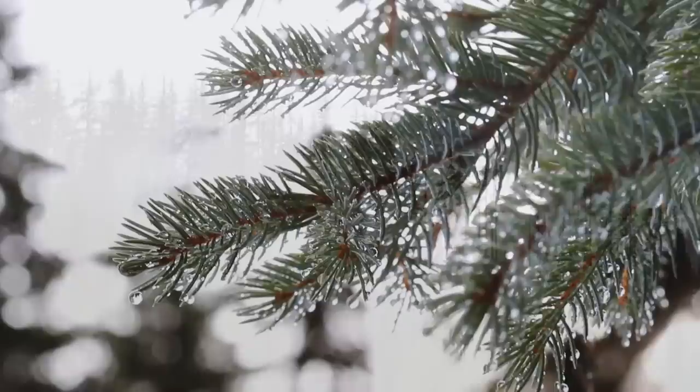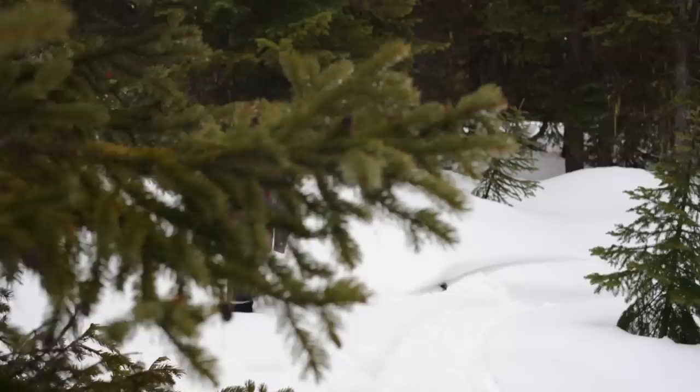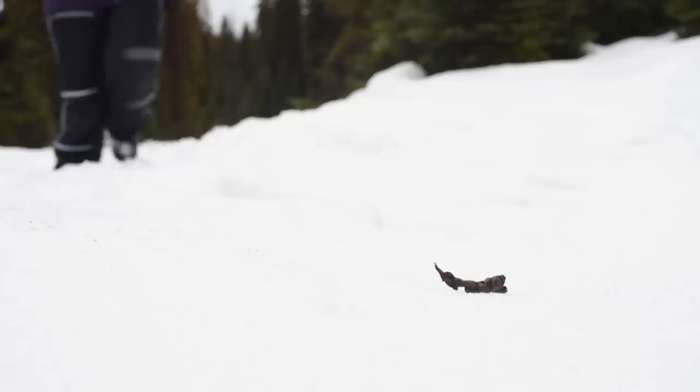Because I've worked with threatened and endangered species for most of my career, I'm used to not seeing what I study. A lynx is a very snow-adapted cat, and we actually don't know how many there are. We pick up scat or hair.